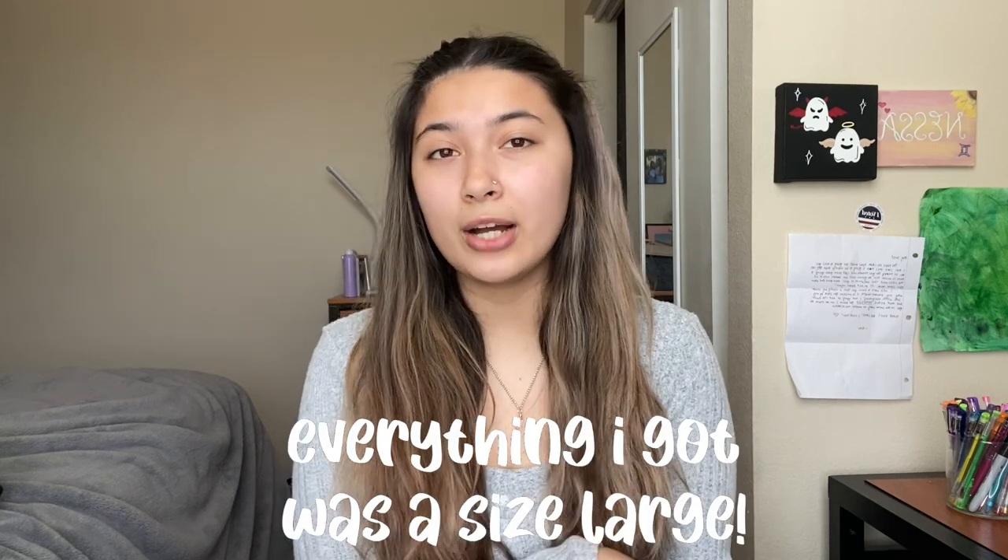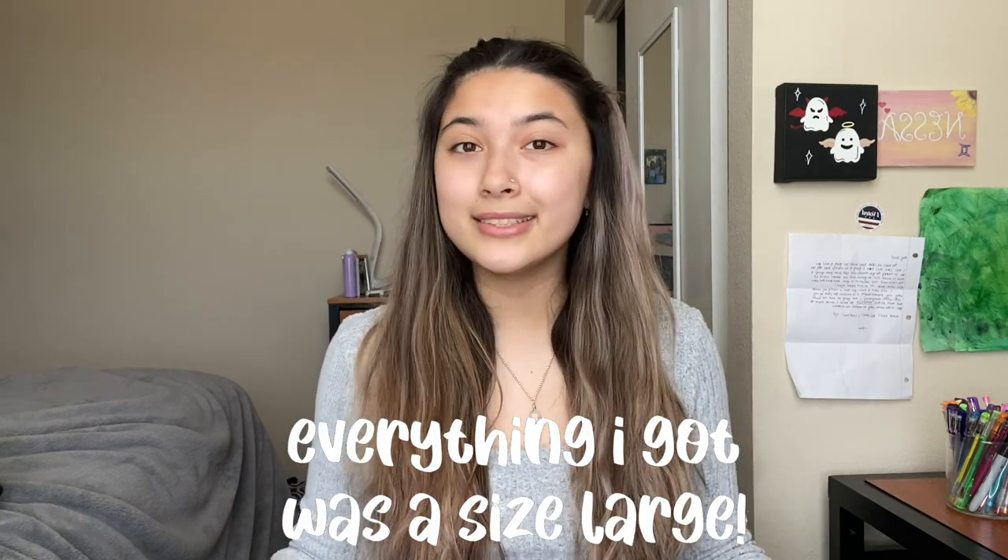Hey guys, welcome back to another video. My name is Janessa for those who don't know me, and today I have a Shein try-on haul for you. I decided to do a haul because I recently shopped at Shein, so let's get started.